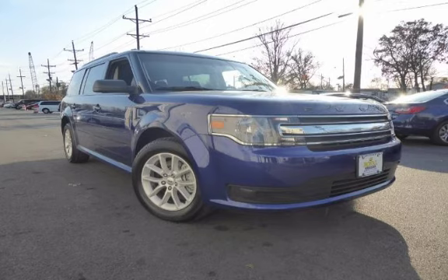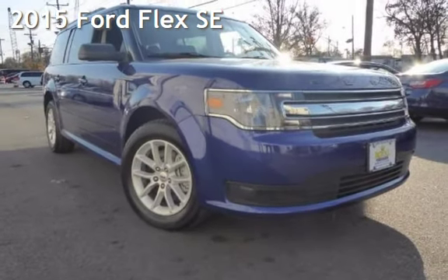Another beautiful vehicle, value priced thousands below the market value, presenting a pre-owned 2015 Ford Flex SE.